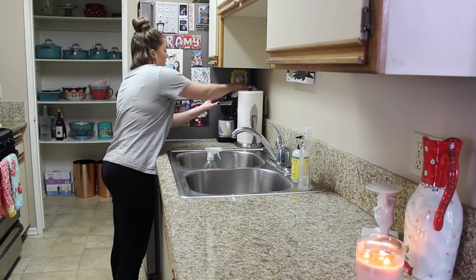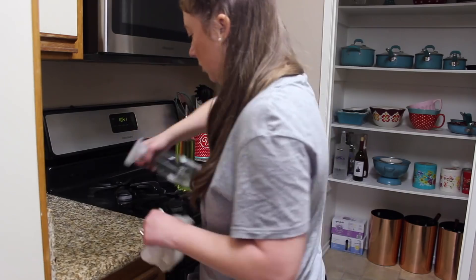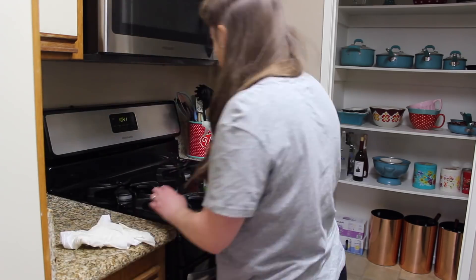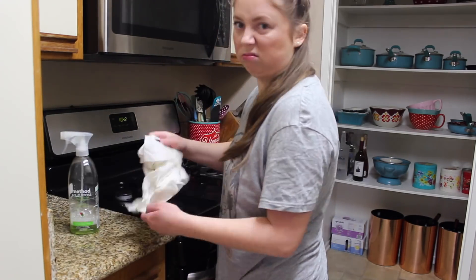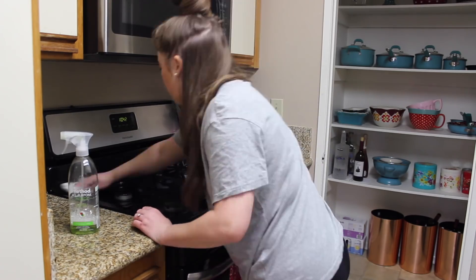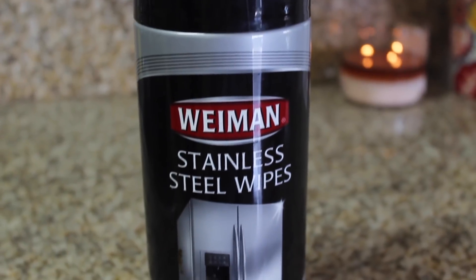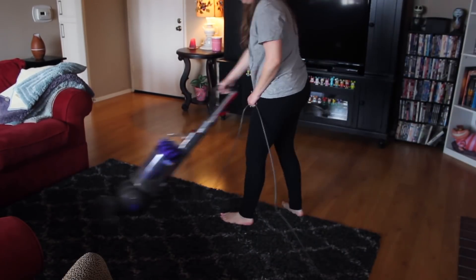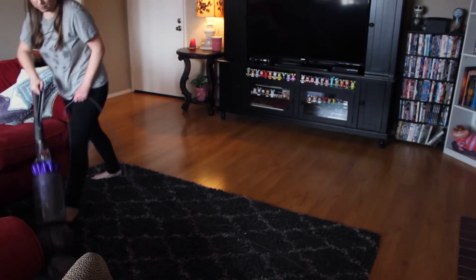Then I'm just going to continue to wipe down the rest of the counters — pretty self-explanatory. Just making sure I get all the appliances as well. I hate cleaning the stove, I will say that, but I do it because you have to. And if I do need to clean the fridge, I use these stainless steel wipes — I'll link them below.